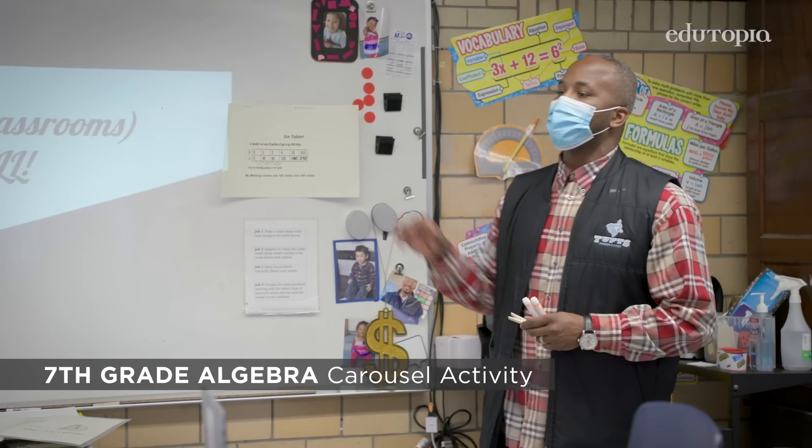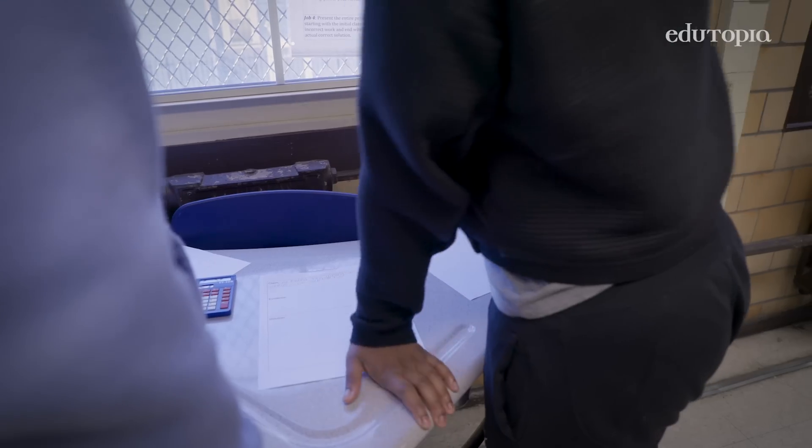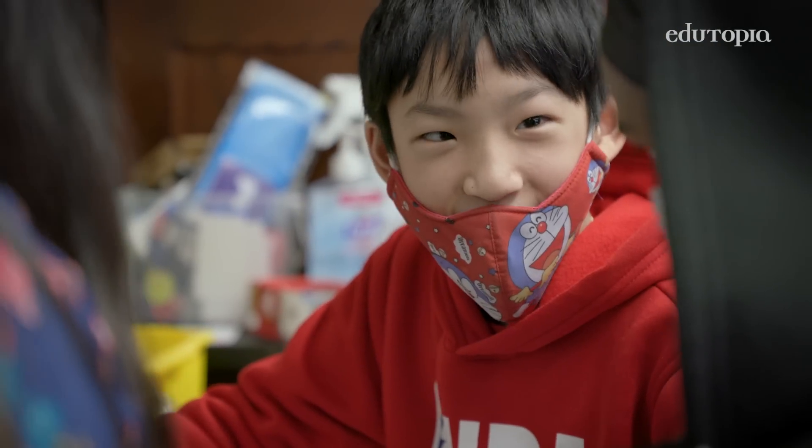Now, you're going to do a different job at each different station. The carousel is really one of those collaborating activities where you're just interested in the kids' discourse. It's about slowing down the mathematical thinking.